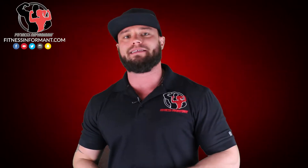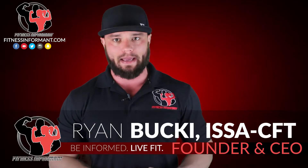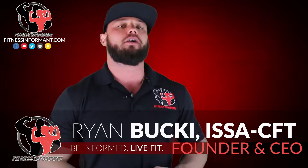What's going on, everybody? Welcome inside FitnessInformant.com, FitnessInformant's YouTube channel. I'm FI Founder and CEO Ryan Buckeye. I want to thank you for stopping by to check out a 100% honest, no bullshit review of Performax Labs' Stimmax.